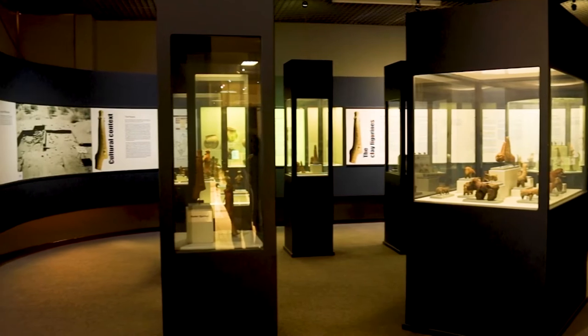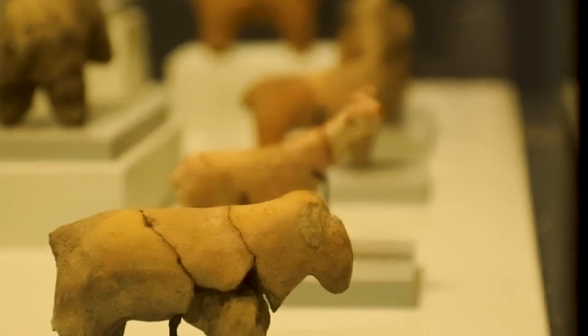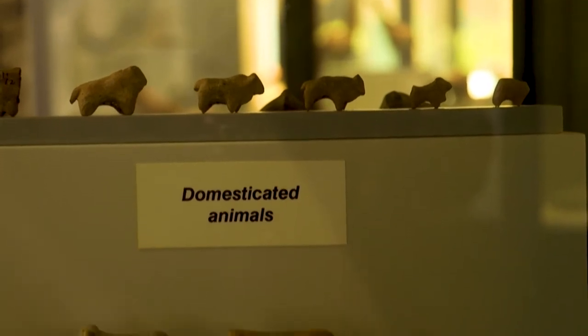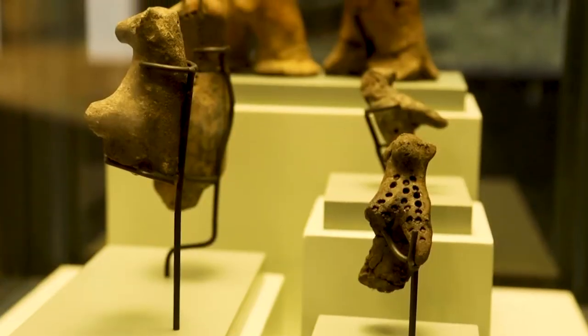The permanent exhibition space — the first one is called Shroda. It's all about the early cattle farmers which happened 1,600 years ago. It's an area in Limpopo province where we excavated all the clay figurines that you will be seeing in that exhibition.